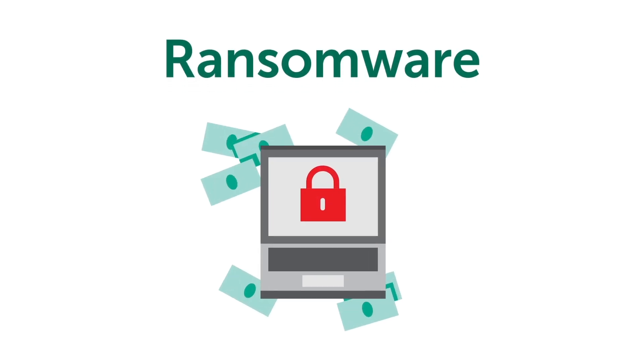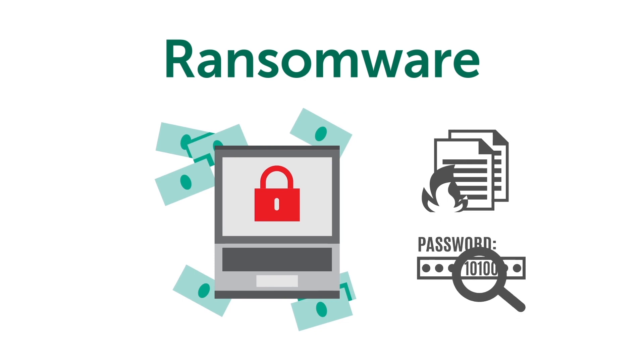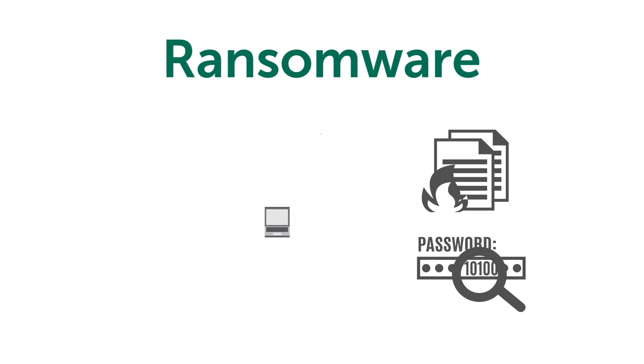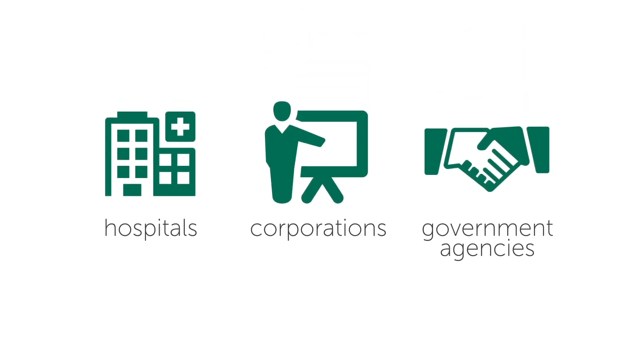Ransomware. Just saying the word conjures up images of lost data, systems locked down, and whole organizations coming to a grinding halt. It's happened to hospitals, corporations, government agencies, and more. And it's a threat that continues to grow.